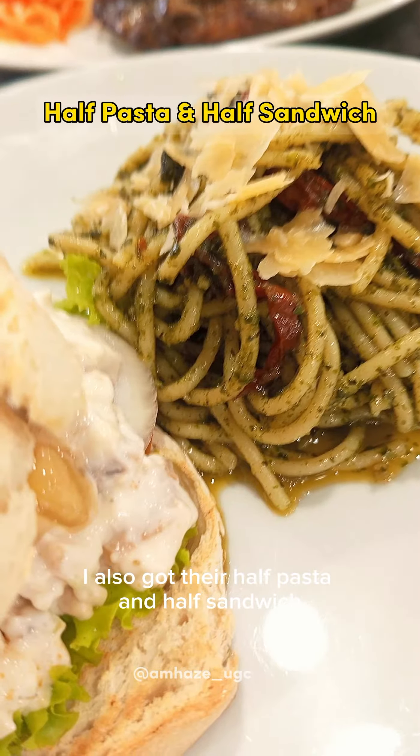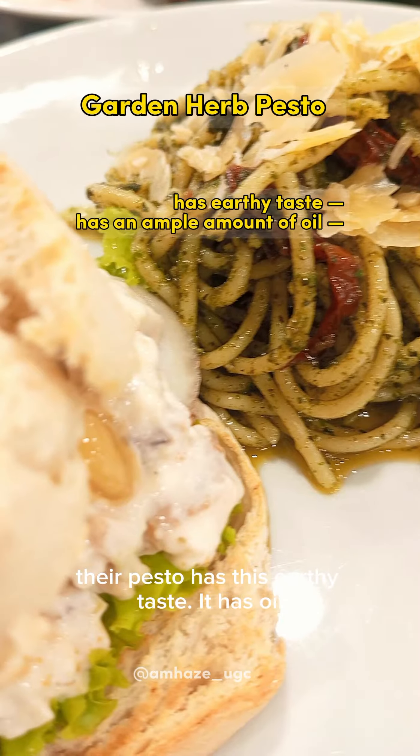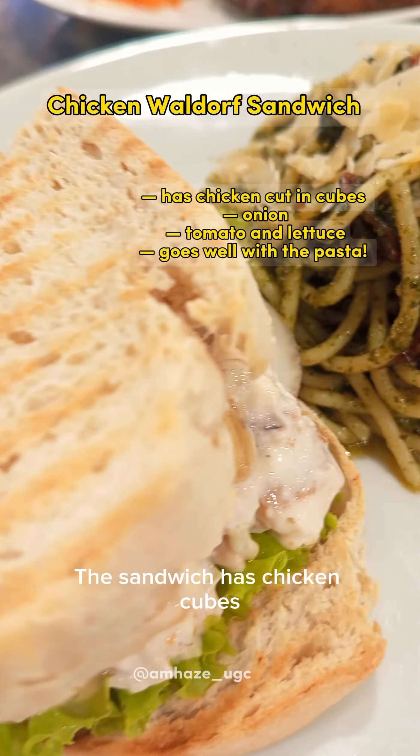Here is their menu, and as you can see, they offer different kinds of food that you can choose from. I really find their pastries mouth-watering. They also have different kinds of cake that I would love to try soon.